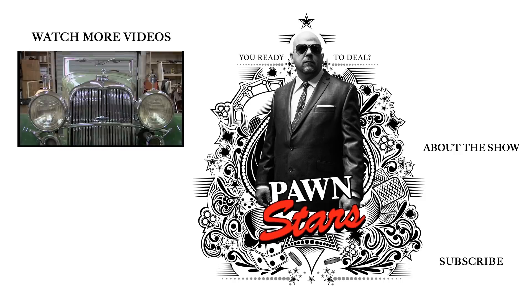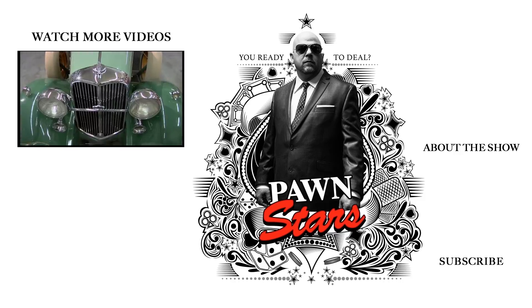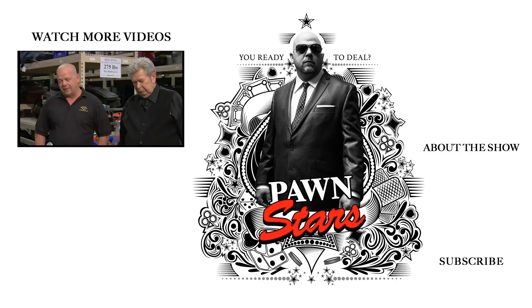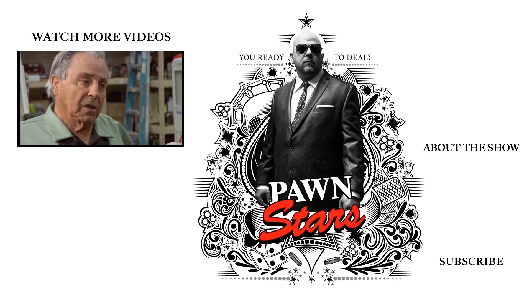Wow, this thing is nice. This is a casting out — this is like one of the holy grails of American coins. I'll do $95 and that's it. No, I don't think so. I think I'm going to take it home.